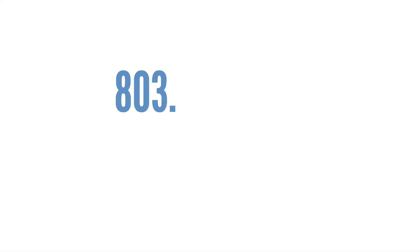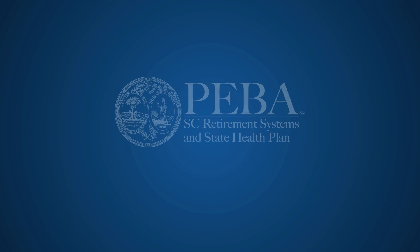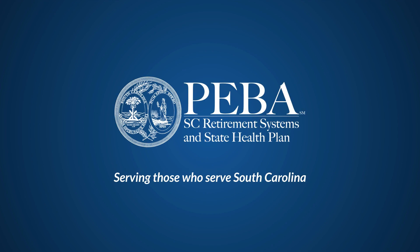Our customer service team is always here to help, too. Just call us at 803-737-6800 or 888-260-9430. PEBA, serving those who serve South Carolina.